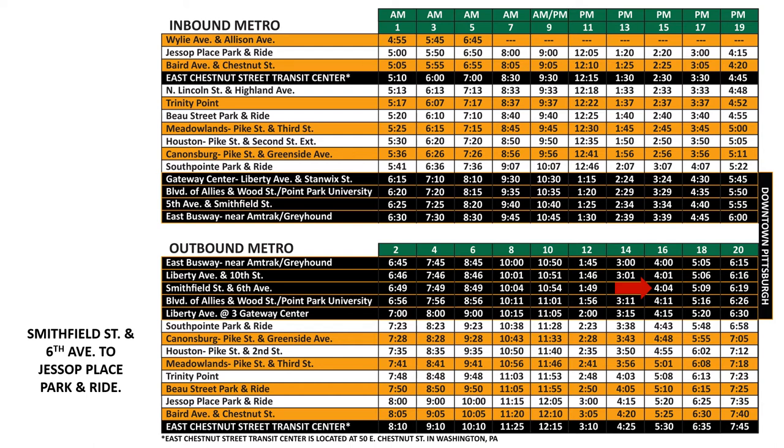Move down the column until you come to the stop that you want to get off at, which shows that our bus will arrive back at Jessup Place Park and Ride at 5:20 p.m.